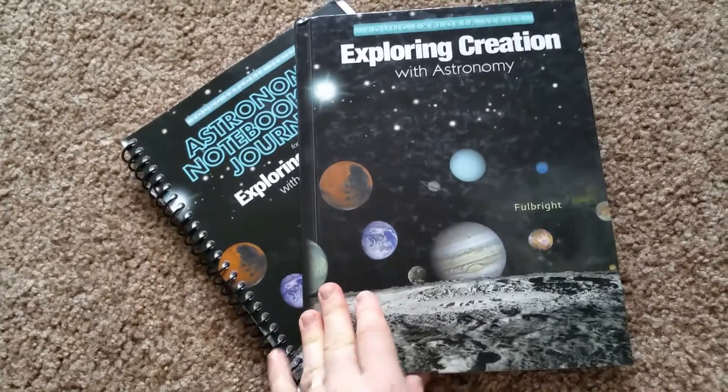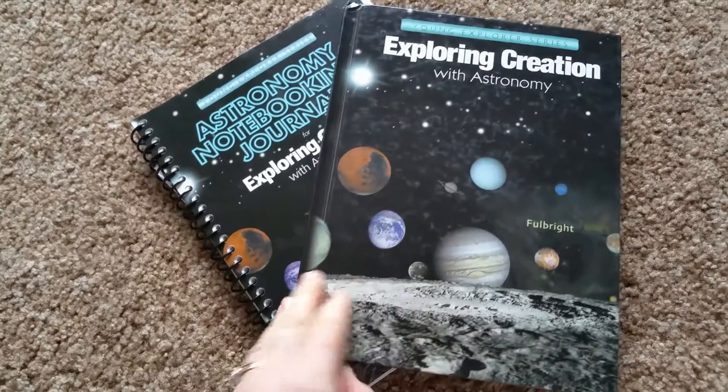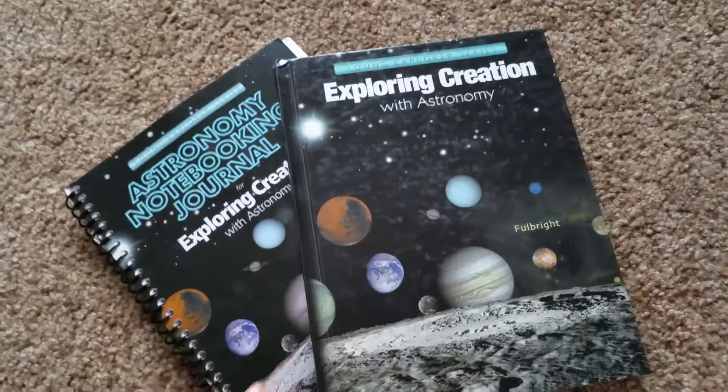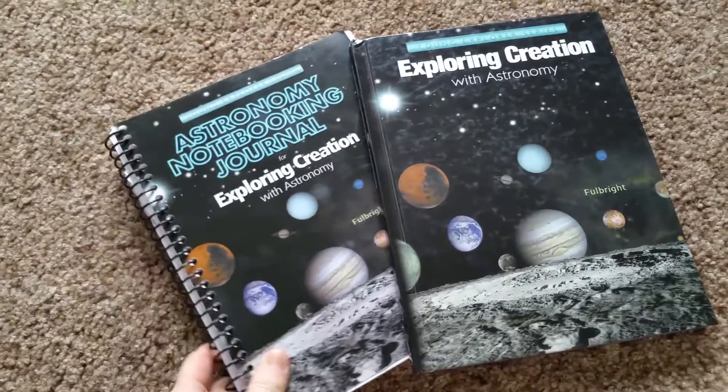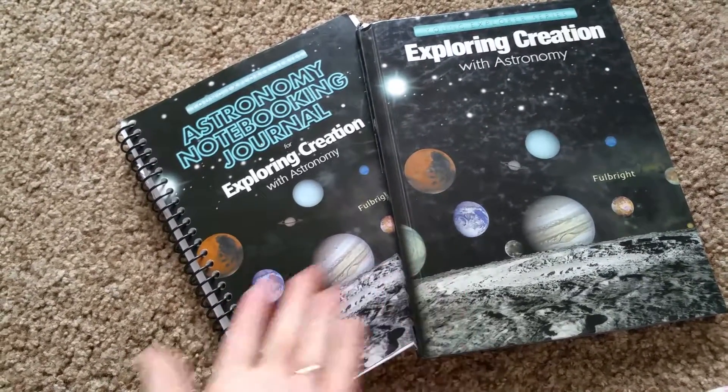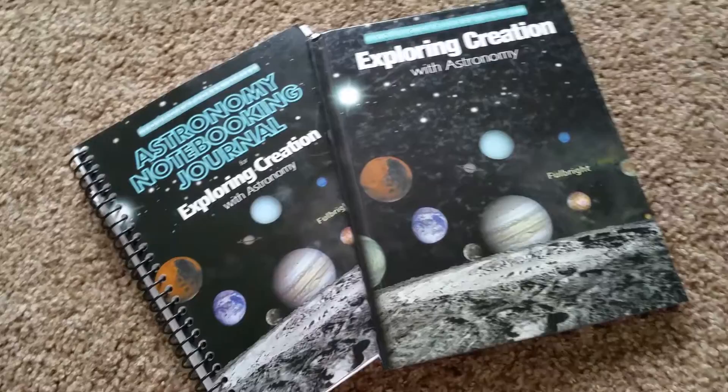We've done it through seventh and eighth grade, and then for high school we'll do high school science — biology and all that. But these are great. It's just the textbook and then it has the notebook and journal that goes with it. I highly recommend it. You don't have to use it, but that's part of the fun and it goes together, so it's worth it.